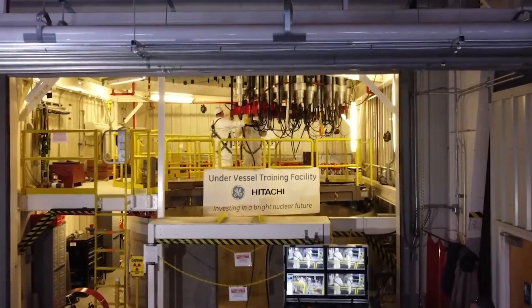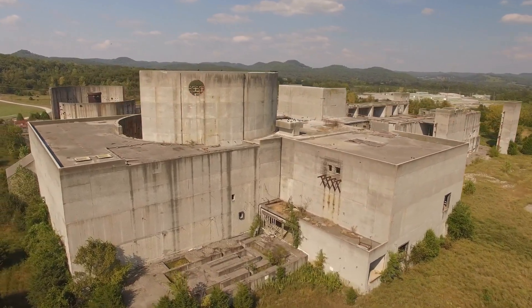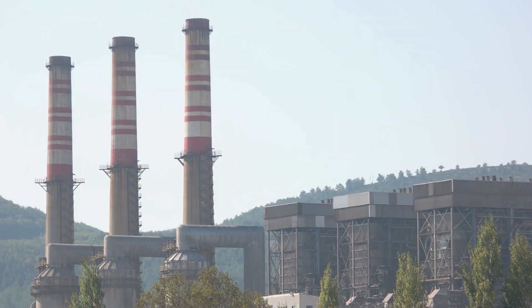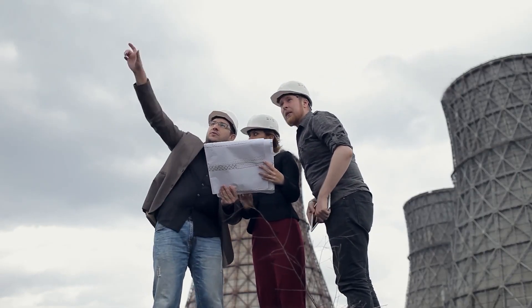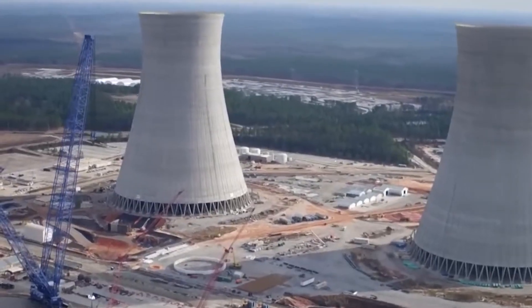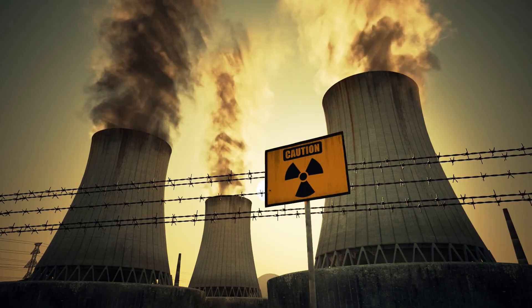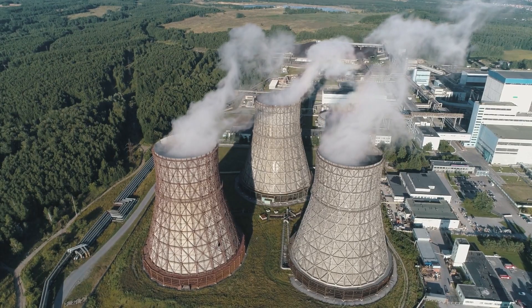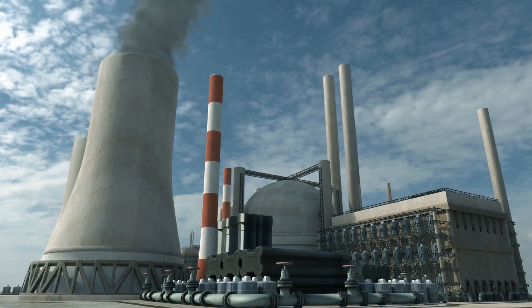Small nuclear plants may become more popular as more countries and companies look for carbon-free energy sources. We don't know if the BWRX-300 will be the most popular design in this category, but it's a strong candidate. Small nuclear reactors are becoming more appealing as a practical energy option, even though challenges remain — like concerns about public and regulatory acceptance. As the world looks for ways to address climate change and growing energy demand, small modular reactors could be an important part of the future energy mix. If you are concerned about the reliability of your country's energy future, you should keep an eye on how small nuclear reactors develop.